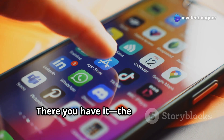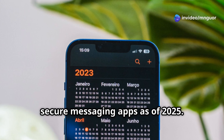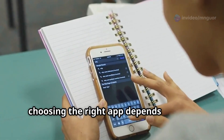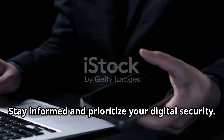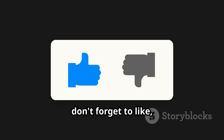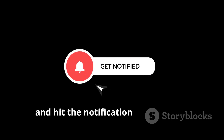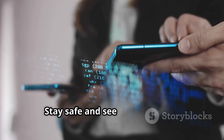So there you have it — the top ten most secure messaging apps as of 2025. Remember, choosing the right app depends on your specific needs and the level of privacy you require. Stay informed and prioritise your digital security. If you found this video helpful, don't forget to like, subscribe and hit the notification bell for more updates on digital security. Stay safe and see you next time.